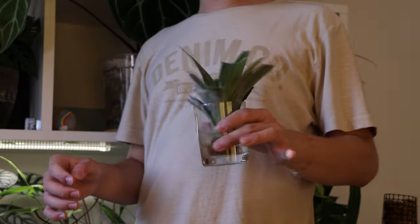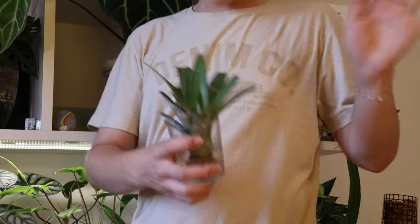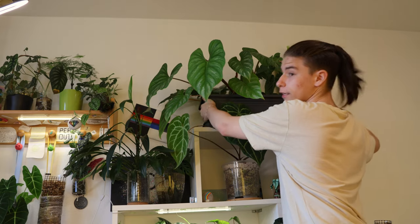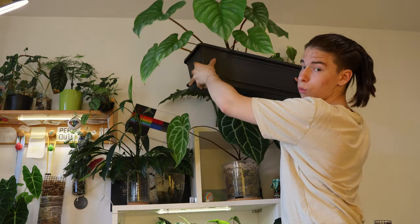In the back there we have a little experiment — this was just a little pineapple. Honestly, it's alive. I don't know how — these roots look really bad — but I should water that.